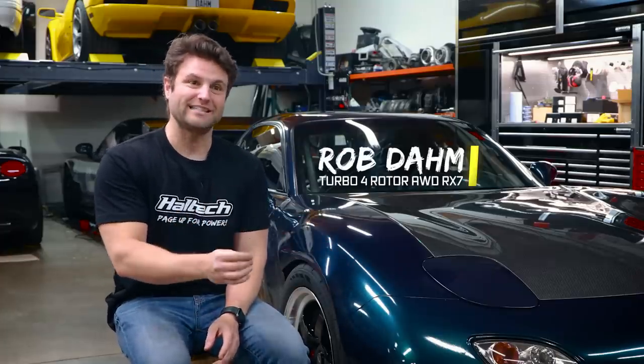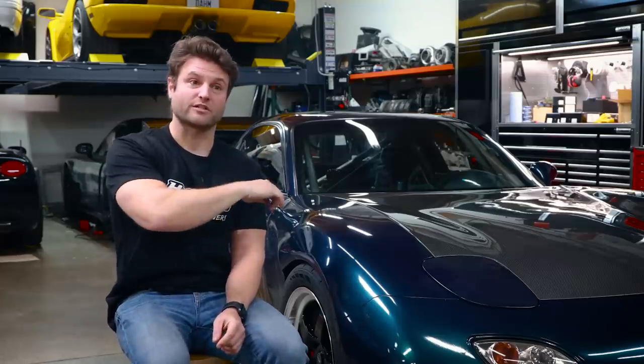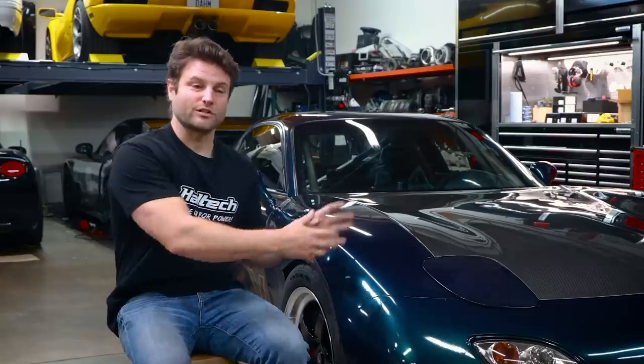I bought this car when I turned 18, financed the crap out of it, and it was actually a chance to see my grandfather for the last time as I drove cross-country to go pick the car up. And so what started as the car was very, very special to me. And it started its life as a stock twin-turbo FD.